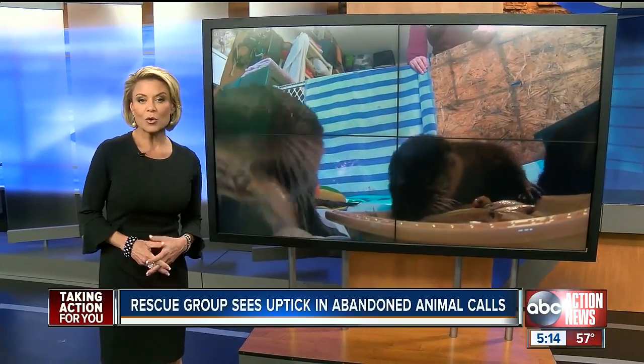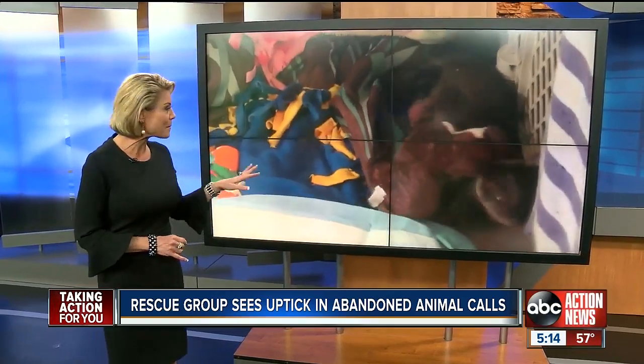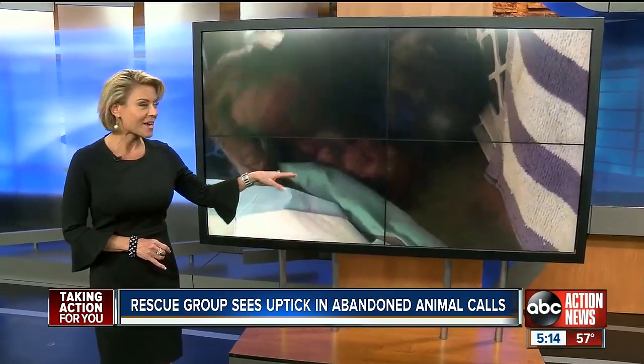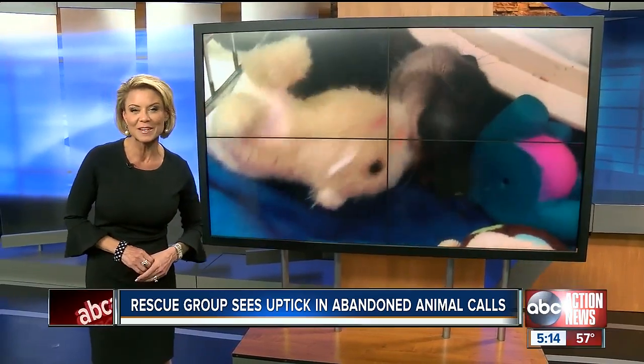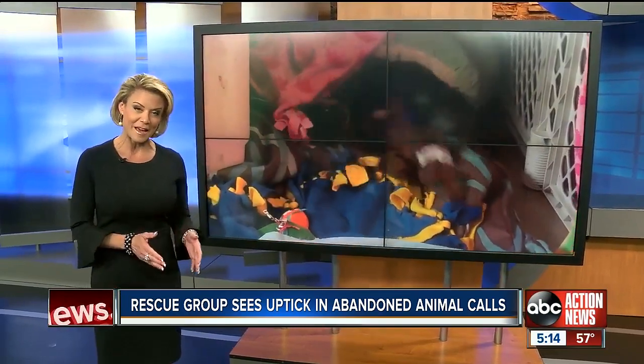It's not quite spring, but one local wildlife rescue says they're already getting flooded with calls about abandoned baby animals. That includes these adorable baby otters. ABC Action News reporter Wendy Lane explains the best thing to do if you come across what looks to be an abandoned baby animal.